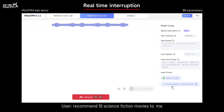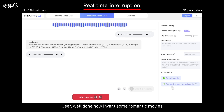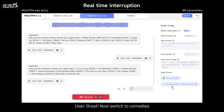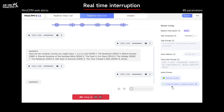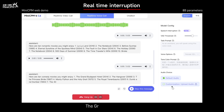Recommend 10 science fiction movies for me. Here are 10 science fiction movies you might enjoy. Well done. Now I want some romantic movies. Here are 10 romantic movies you might enjoy. Great. Now switch to comedies. Here are 10 comedy movies you might enjoy.